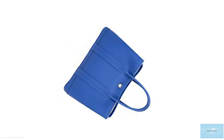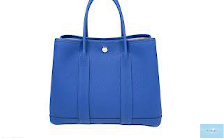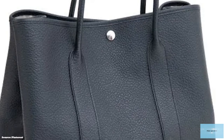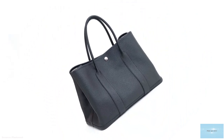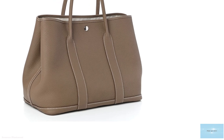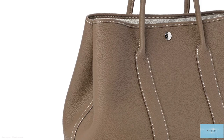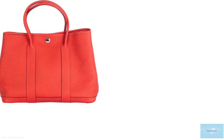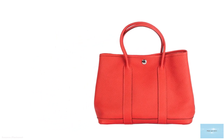The Hermès Garden Party Bag comes in three sizes: the Garden Party 30 measuring at 30cm, the Garden Party 36 measuring at 36cm, and the Garden Party 39 measuring at 39cm — less common and usually in canvas. The sizes also correlate to small, medium, and large. The Garden Party 30 tote is perfect for everyday wear. The Garden Party 36 tote has a little more capacity and is well suited for travel, work, and errands. The Garden Party 39 tote is more heavy-duty and better for travel and packing.